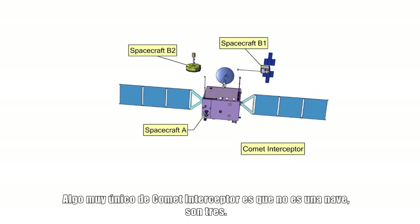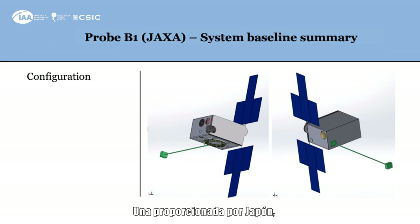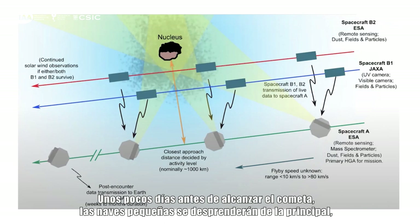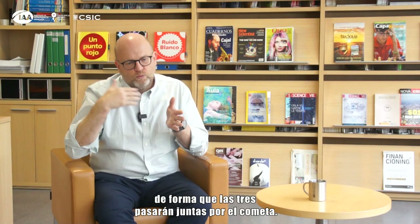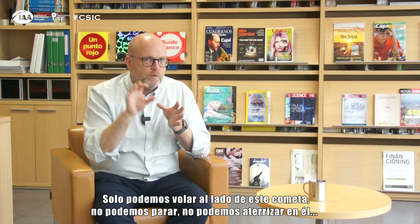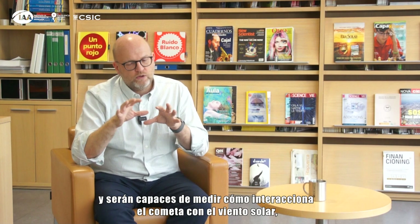One very unique thing about Comet Interceptor: it's not one spacecraft, it's three. We have a main spacecraft from Europe and also two small spacecraft — one provided by Japan and the other European as well. A few days before reaching the comet, the two small probes will leave the main spacecraft and the three of them will fly past the comet together. We can only fly past this comet; we can't stop, we can't land. But with three spacecraft we'll have different views of the nucleus.